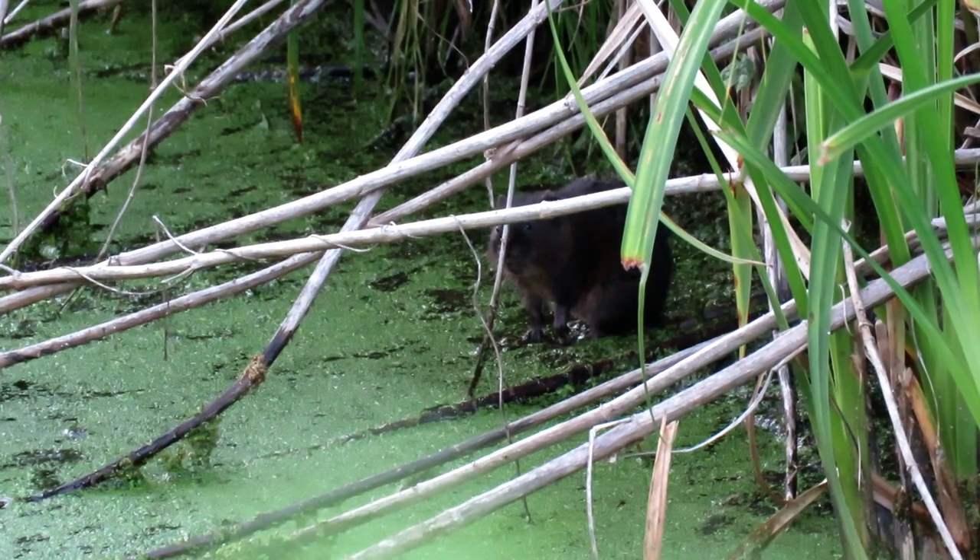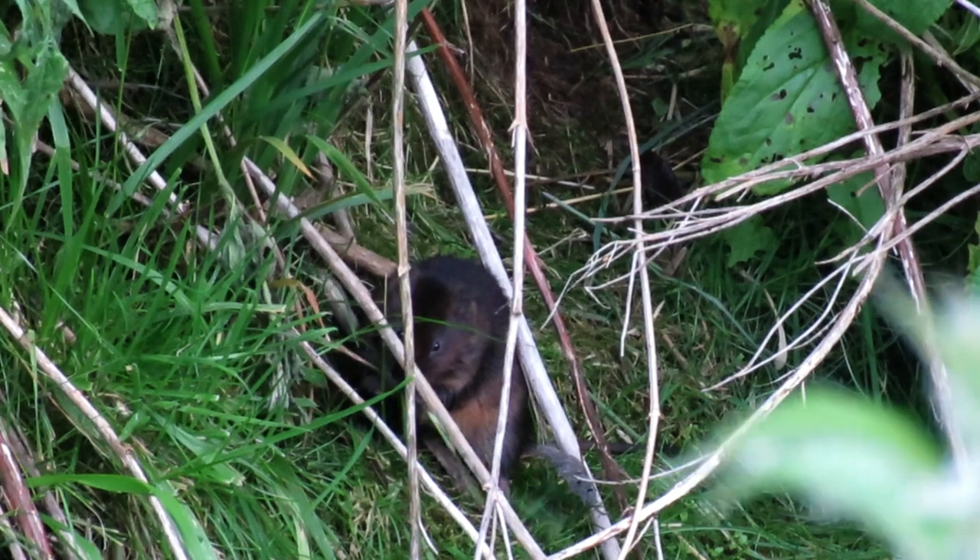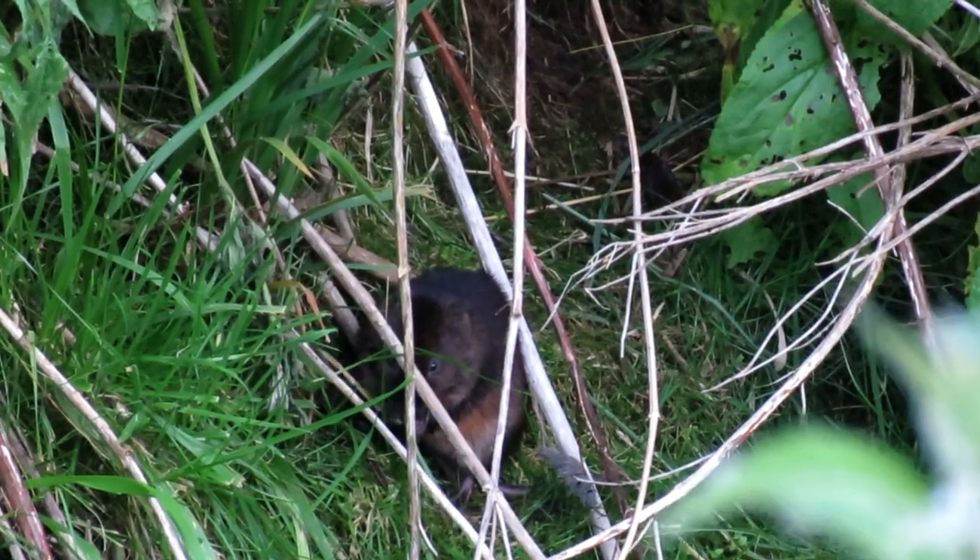After breeding stops, the water voles begin to increase their seemingly constant feeding regimes to build up food stores and fat reserves to survive the colder months.